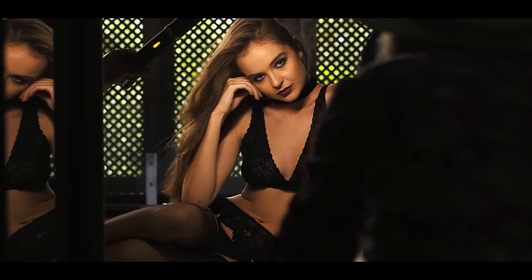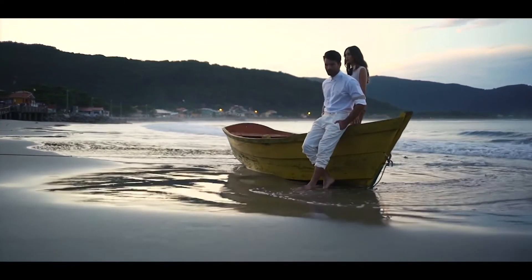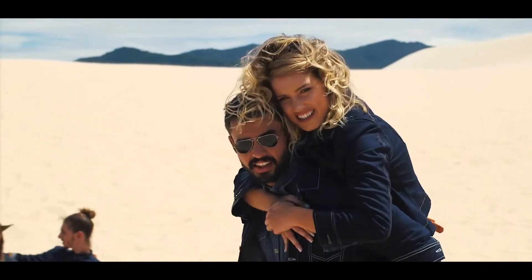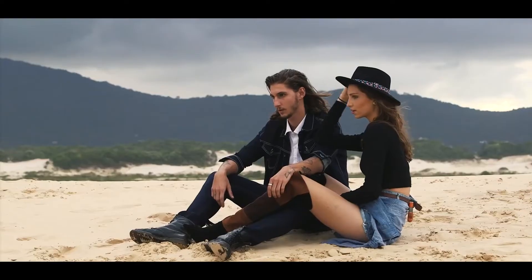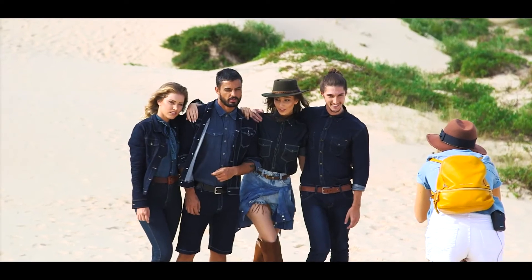Lifestyle photography to me is all about creating a mood, really creating an environment where the viewer wants to live. They want to wear it, they want to live it, they want to experience this lifestyle. And it's the photographer's job to create this environment, to get to know the brand almost like it's a person, and to bring that to life and create visual desire.